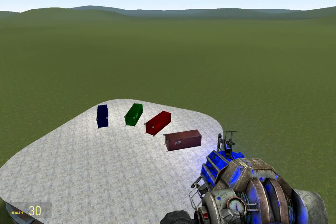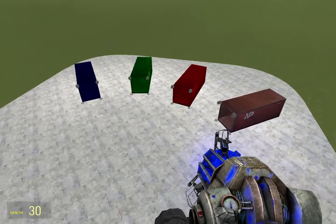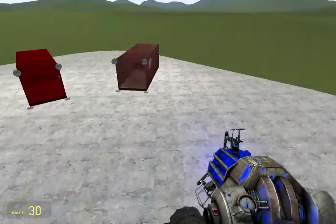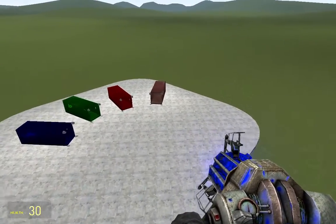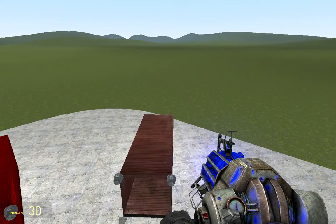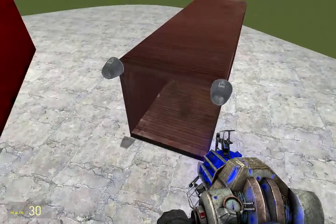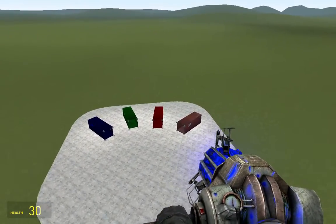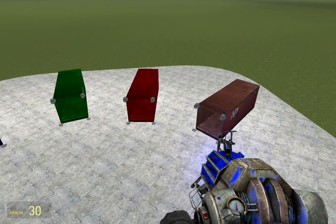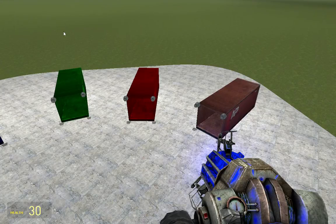Blah blah blah blah blah — disclaimer: if you have any sort of newborn child, or if you're pregnant, you may experience sickness. Make sure to have the baby out by the time you go on one of these. And buy one of them anyway — have a great time using it!